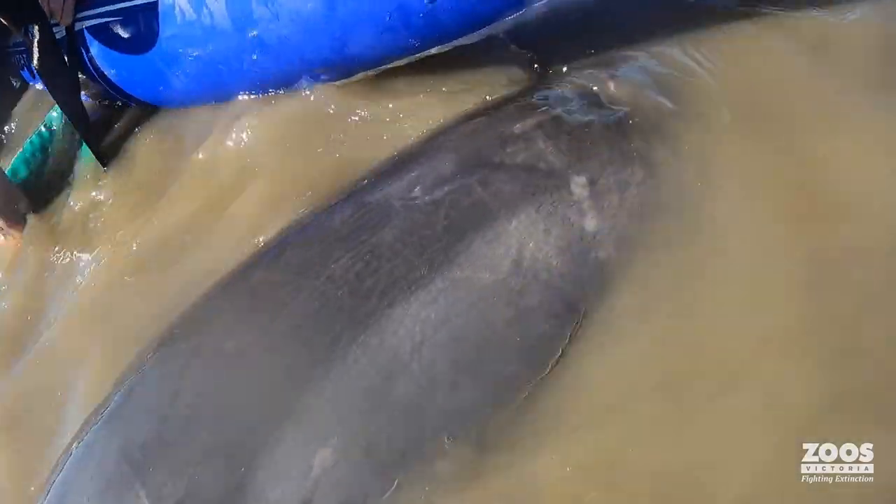We believe the dolphin was foraging in the bay earlier in the morning. We had a super low tide yesterday, so it got stranded on the outgoing tide.